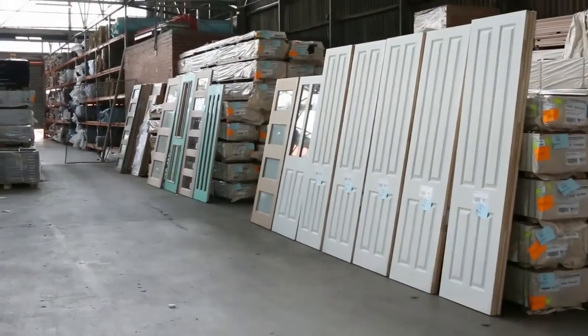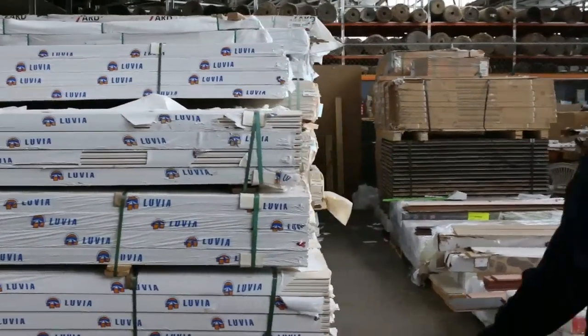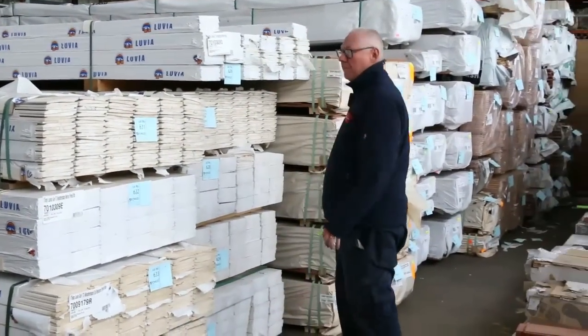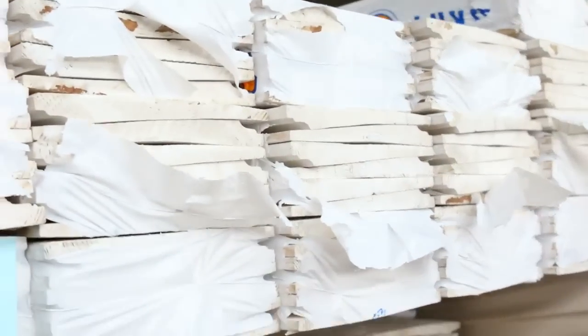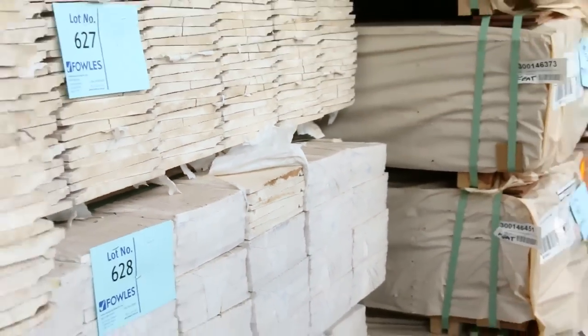Over in this bay here we've had a lot of stuff come in — these literally arrived about half an hour ago. These are the weatherboards. We've got the old Melbourne profile and also the Merino profile weatherboards. The Merino profile is that one there, and the old Melbourne is this one here. Really really nice stock there.